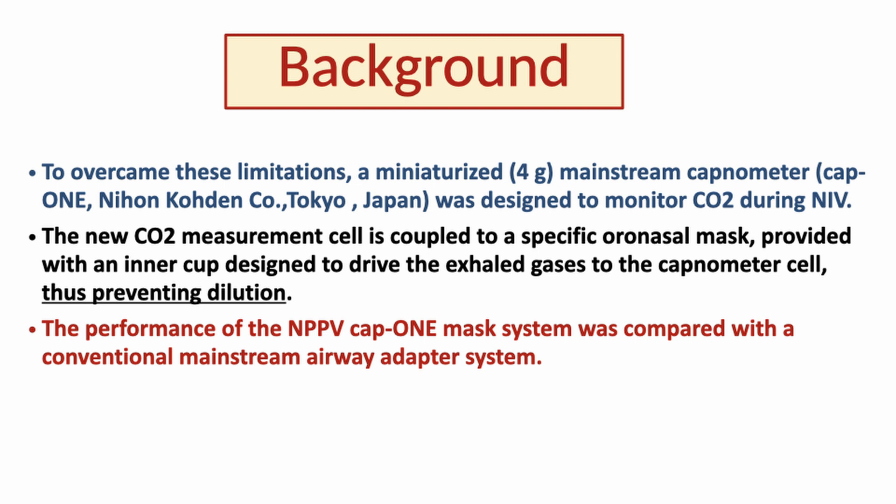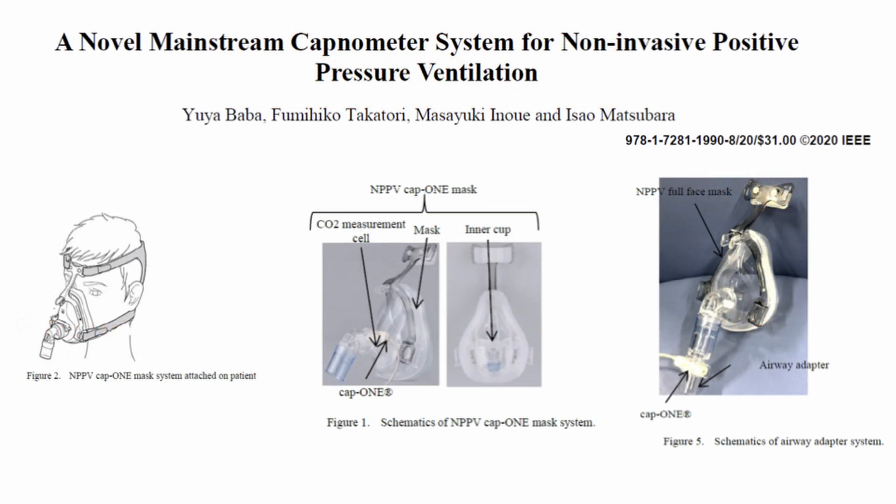In a pilot bench study, the performance of the NPPV CAP1 mask system was compared with the conventional mainstream airway adapter system. This first paper on the bench comparison between the new system and the classic mainstream airway adapter system was published by Matsubara and co-workers in IEEE a couple of years ago.